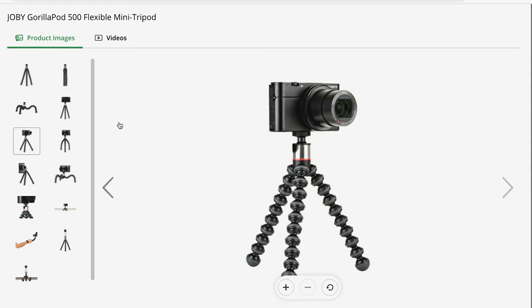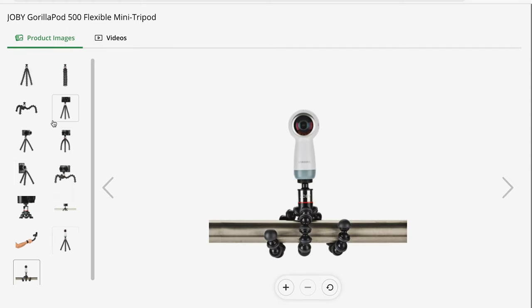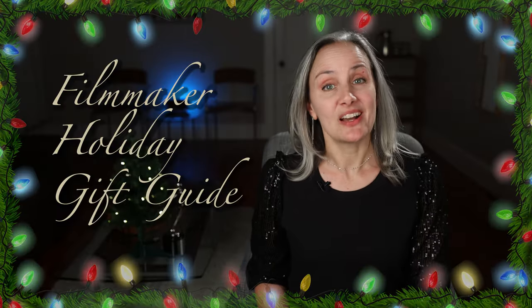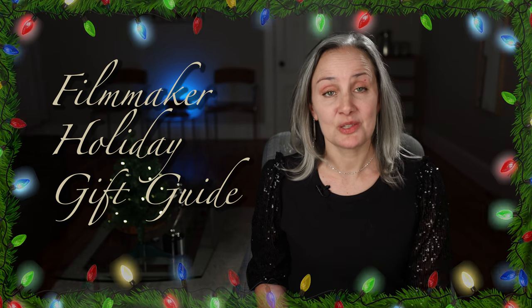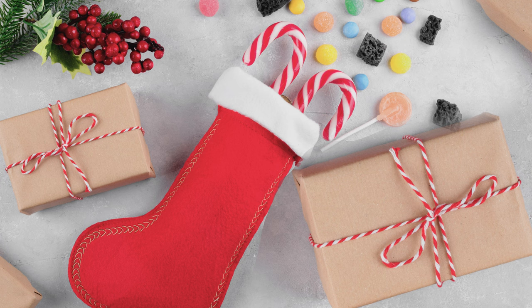You can position it like a traditional tripod, or if you need to get up high, you can curl it around a pole or a tree. It works nicely on uneven surfaces. All in all, it's a big upgrade for not a lot of cash, especially if you're vlogging. And bonus, it fits nicely in a big stocking.